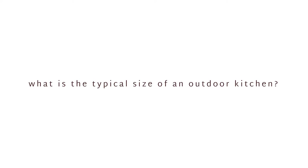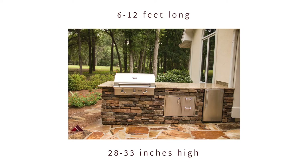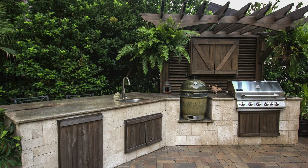If you choose to add an outdoor kitchen to your patio, there are many different size options to choose from. The typical outdoor kitchen ranges anywhere from 6 to 12 feet long and is usually between 28 to 33 inches high. Kitchens that are longer than 12 feet are usually custom built in an L shape, like the ones that you see here.